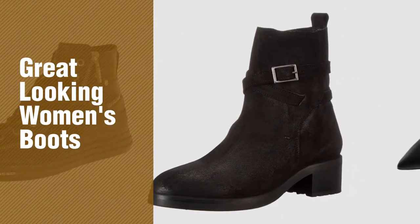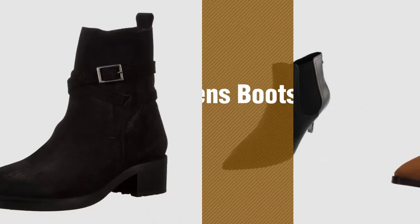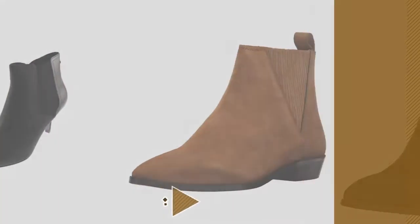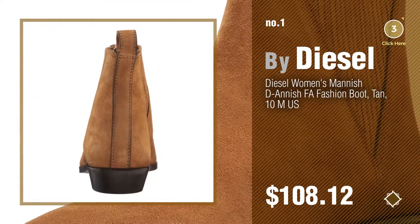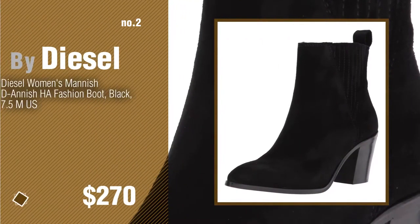If you're looking for great-looking women's boots, here's a collection you've got to see. New and popular 2017 Diesel women's boots collection. Number one, most popular by Diesel. Watch this video and get inspired. Number two, another great product by Diesel.